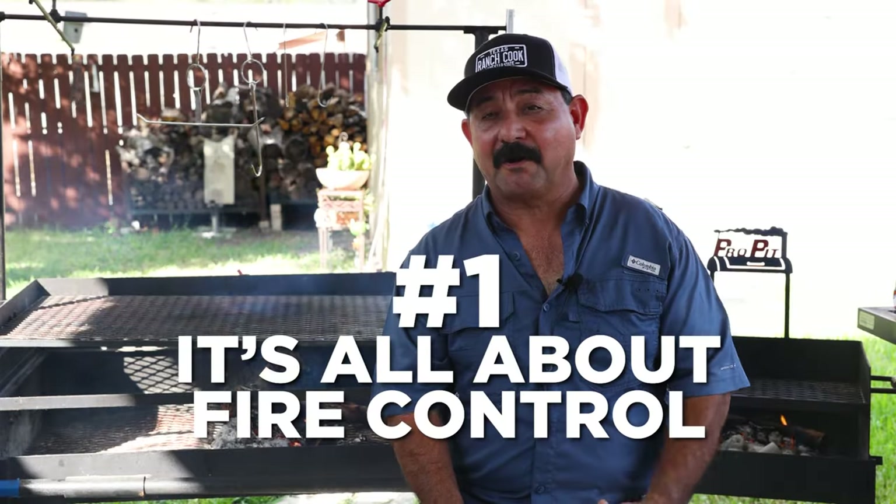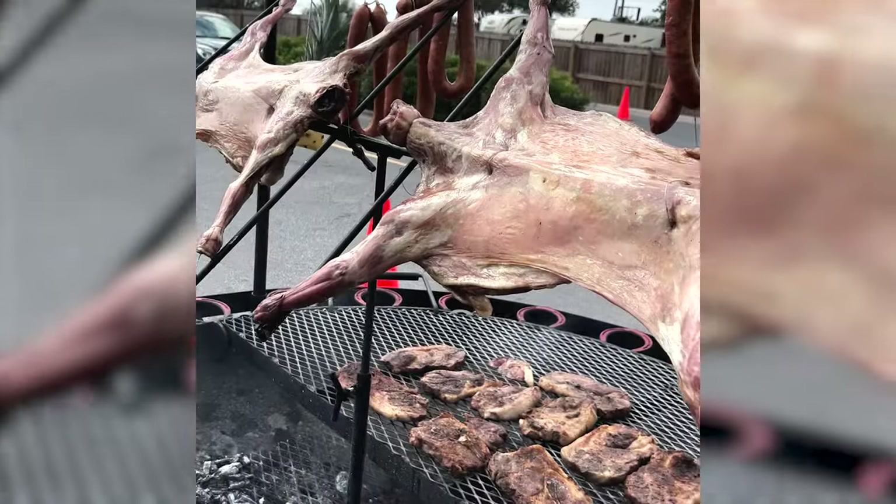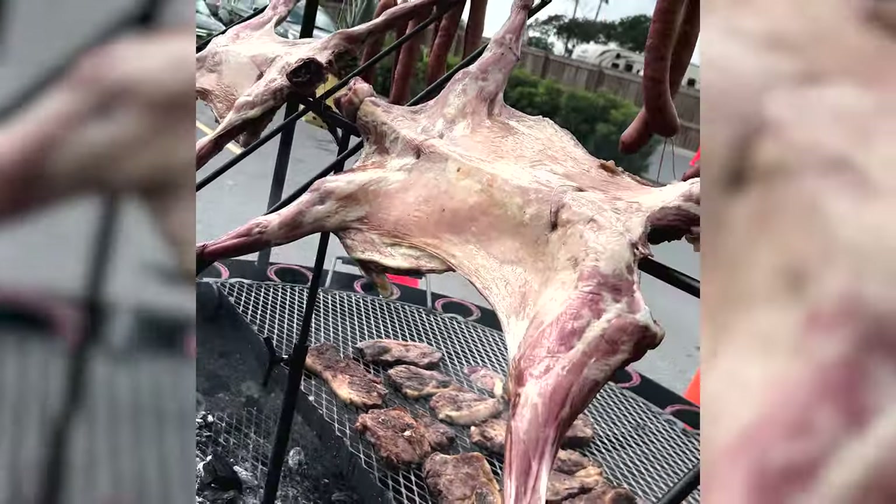Tip number one: it's all about fire control. When you're doing open fire cooking like this, the wind and the ambient temperature outside has a lot to do with how high you should have your meat and how quickly it's going to cook. The wind basically carries a lot of that heat away, as opposed to having a barbecue grill or smoker with a lid on it, which creates basically an oven effect.